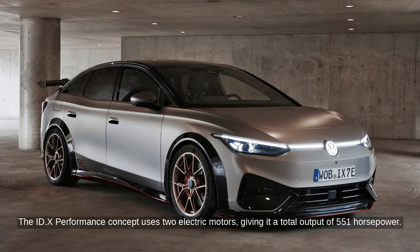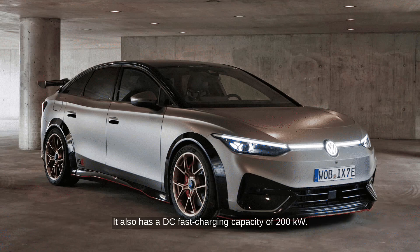The ID.X Performance concept uses two electric motors, giving it a total output of 551 horsepower. It also has a DC fast charging capacity of 200 kilowatts.